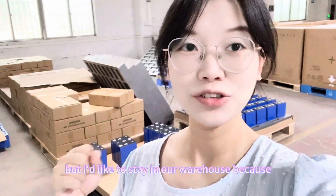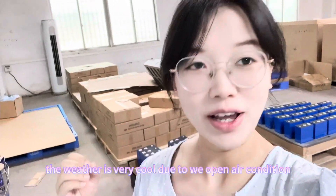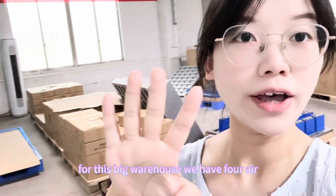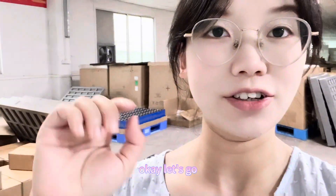I'd like to stay in our warehouse because the weather is very cool, due to the air conditioning. For this big warehouse we have four air conditioners here — let me show you the details. Okay, let's go.